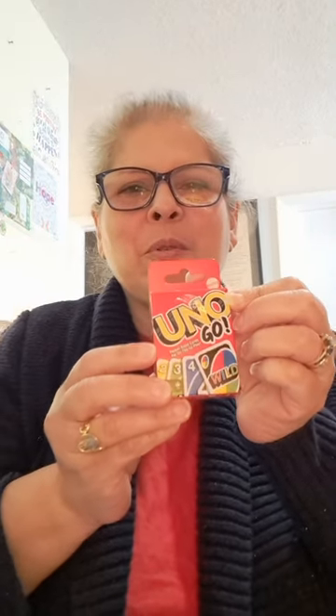Next I'll show you these little mini UNO cards. I don't know how to play the game, but I do like playing cards for junk journaling. Look how cute — isn't that adorable? I hadn't seen many playing cards at Dollar Tree until I got these, but I just couldn't pass them up. They're so cute, and I'm looking forward to using them in my junk journals.